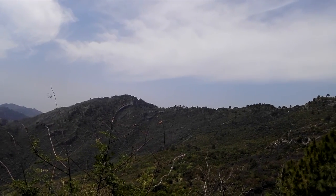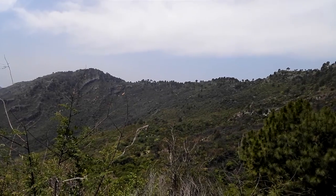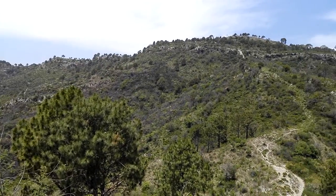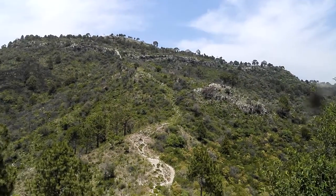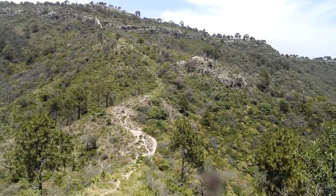Here is a little video of the first viewpoint on trail 6, which according to my altimeter is 3,524 feet.